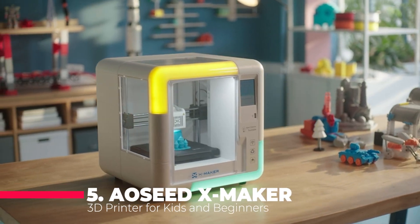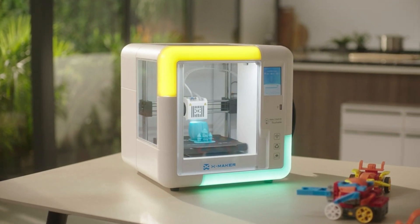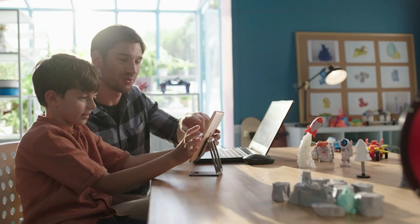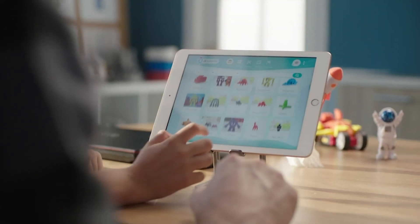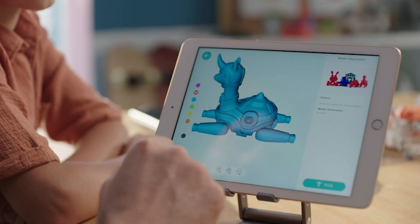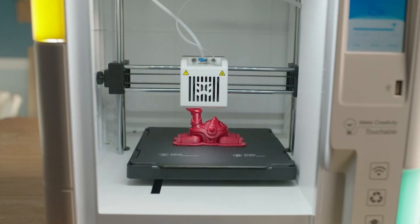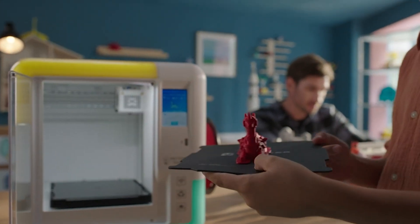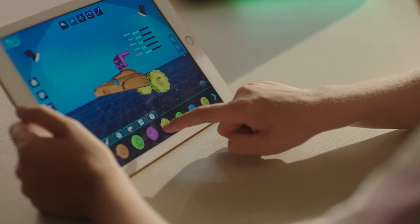Looking for an entry point into the realm of 3D printing without the hassle? The Owl Seed XMaker is here to deliver an effortless 3D printing experience. Fully assembled and leveling free, this printer is a dream for beginners and kids alike. The wireless smart one-key printing option with Wi-Fi capability takes the complexity out of the process. Just press a button and watch your creations come to life. What sets it apart is its enclosed creative workshop, ensuring safety for your family while maintaining excellent print quality.